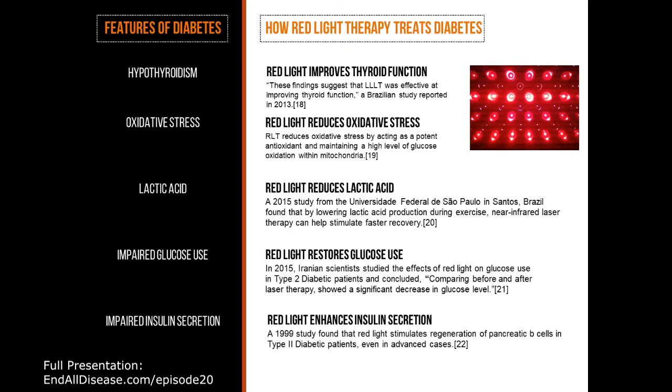Fourth feature of diabetes: impaired glucose use. In 2015, Iranian scientists studied the effects of red light on glucose use in type 2 diabetic patients and concluded that comparing before and after laser therapy showed a significant decrease in glucose level. Big green checkmark.